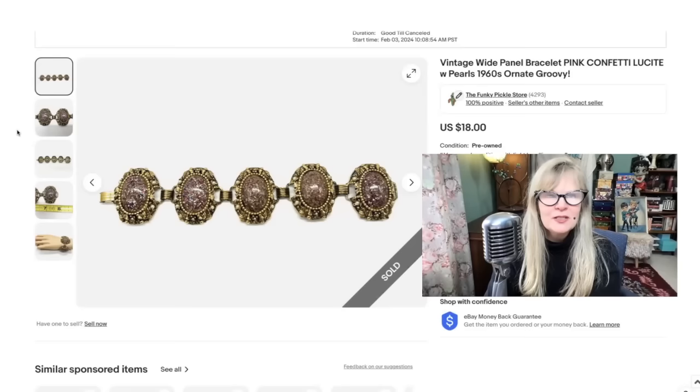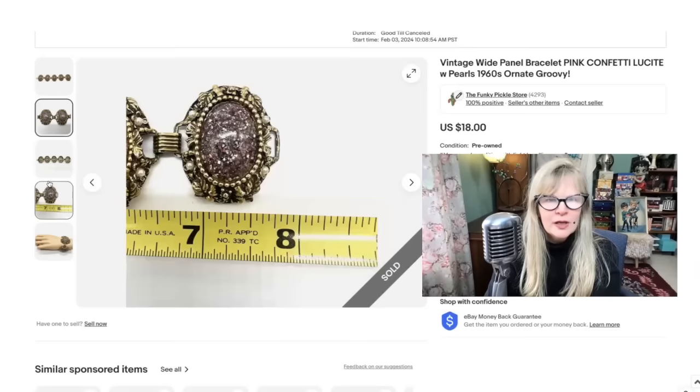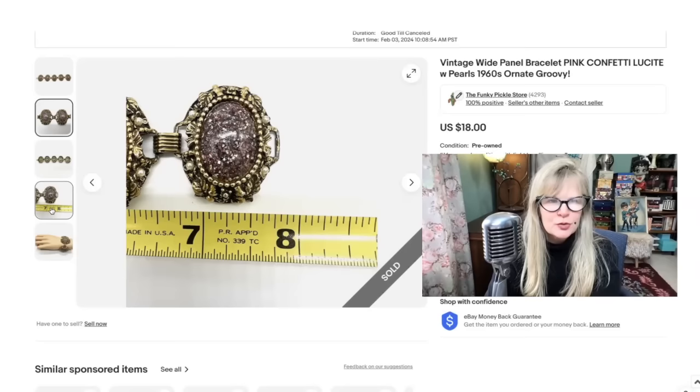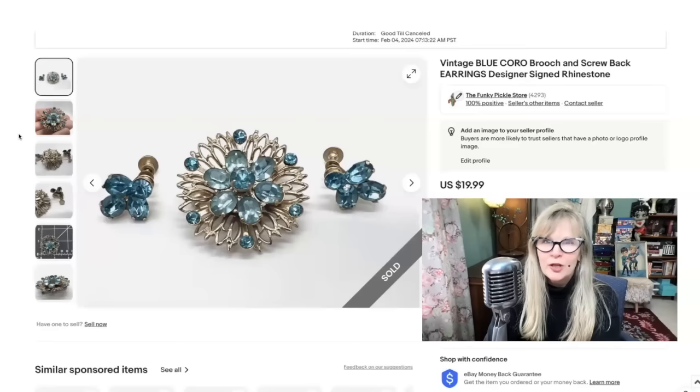Here is a groovy 1960s bracelet. This is confetti lucite — some people also call this glitter lucite. Probably more accurately, I believe that is glitter in there. It's in nice condition, just about eight inches or so. I love how massive it is — this isn't just a delicate little thing. Awesome statement bracelet. Sold this one for $18. This was part of an auction lot where I already made all my money back.